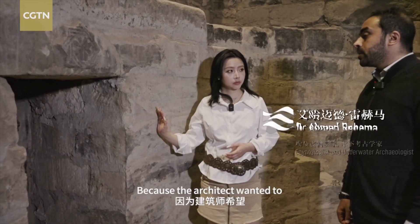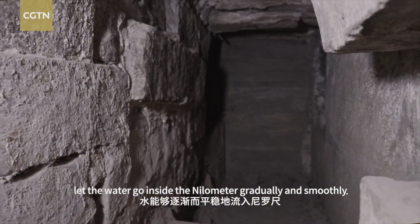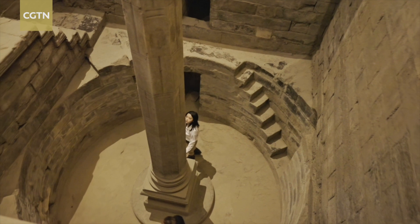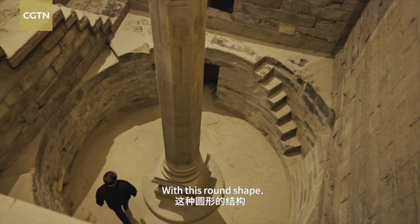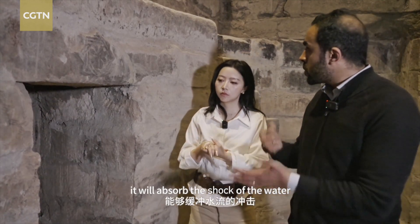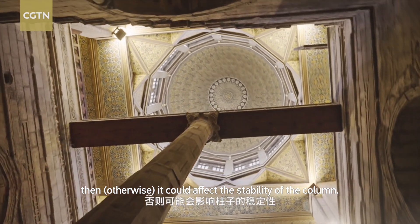The architect wanted to let the water enter the Nilometer gradually and smoothly — one door for one layer. With this rounded shape, it would absorb the force of the water, preventing it from going directly to the column, which could have affected the stability of the column.